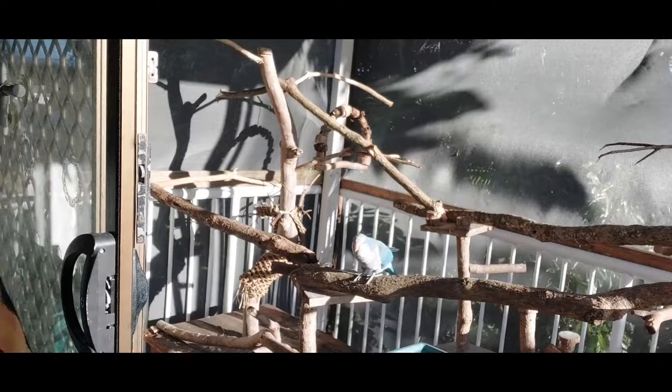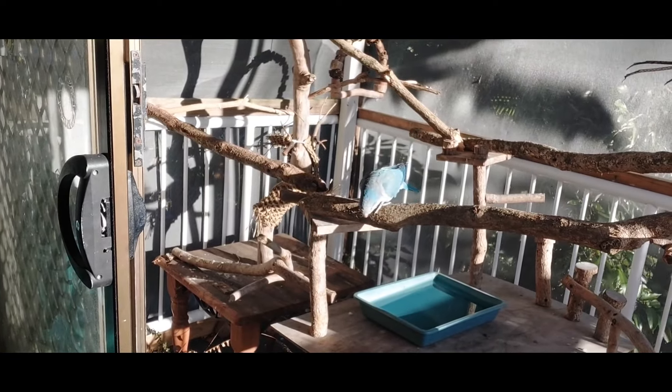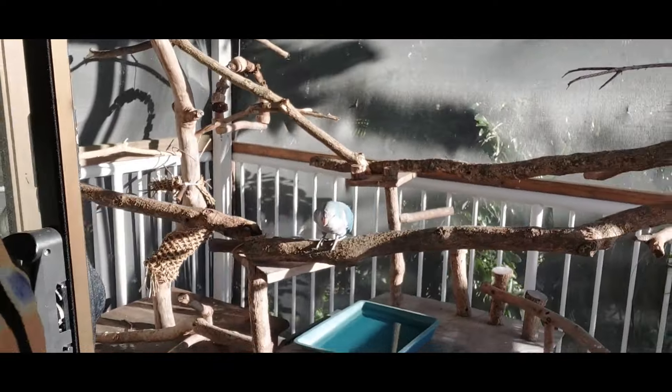He's got leg weakness that's painful for him to walk sometimes, but he's okay. He's going to come down and grab some sticks or something.